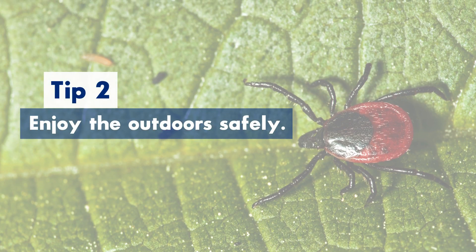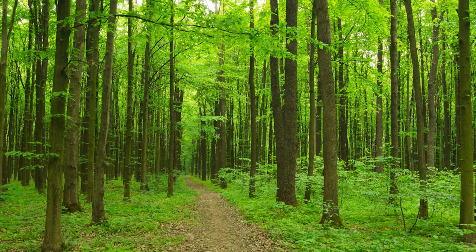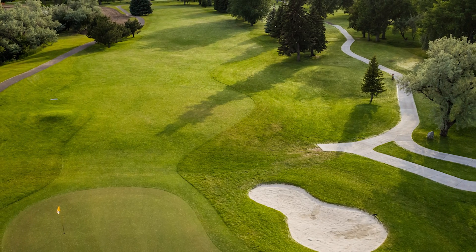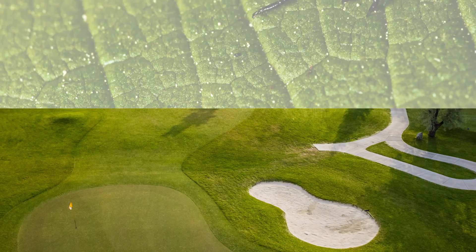Tip number two: enjoy the outdoors safely. When you're hiking, stay on the paths and stay in the middle of the paths, away from the high grass and brush on the edges of your hiking trail. Avoid going into tall grass and brush because that's where the ticks are. It's safe to go to sports and athletic fields with well-groomed grass — just stay out of the brush and tall grass at the edges of the fields.